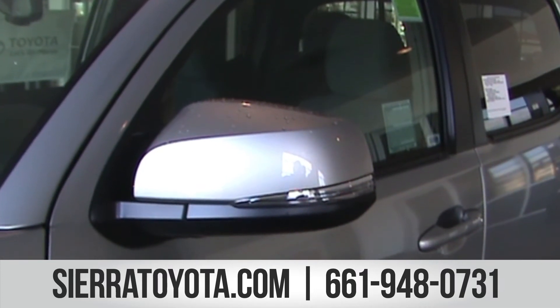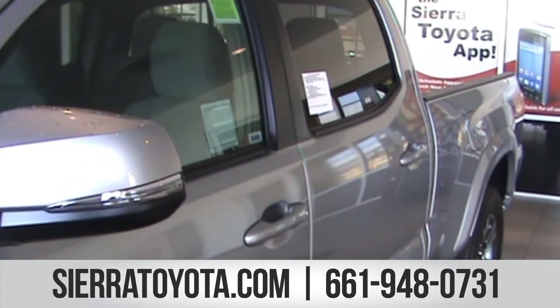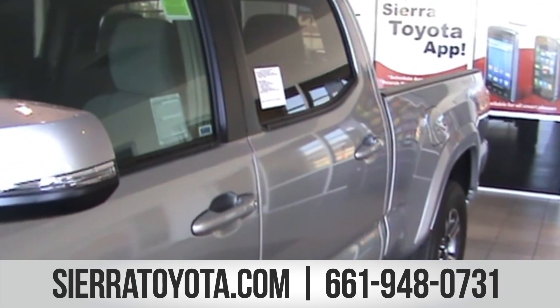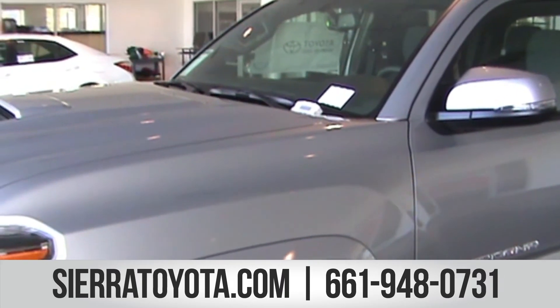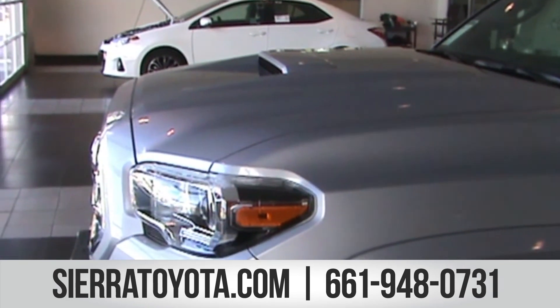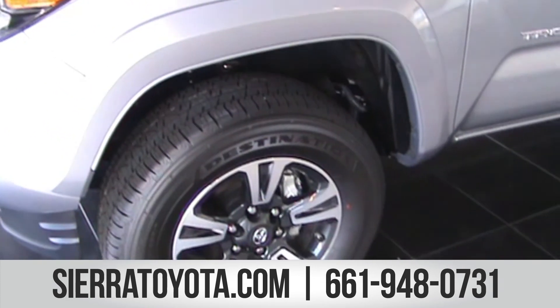Blind spot monitoring and rear cross traffic alerts are also available. When the Tacoma's blind spot monitor detects a vehicle, it illuminates a warning indicator on the appropriate outside mirror to alert you to the presence of that vehicle, helping you determine when it's safe to change lanes. Also, when slowly backing out of a driveway or a parking spot, the rear cross traffic alert can provide an audible indicator to warn you of approaching vehicles.